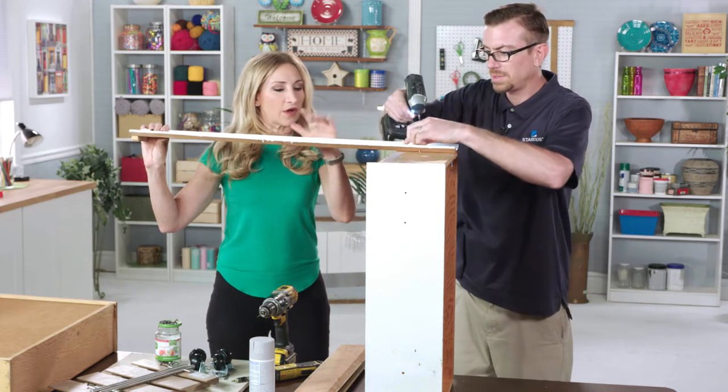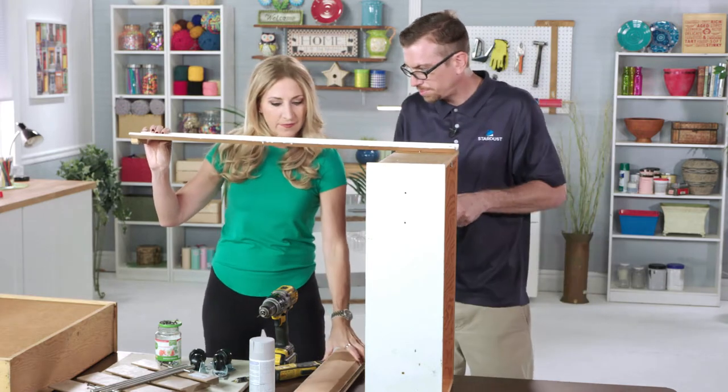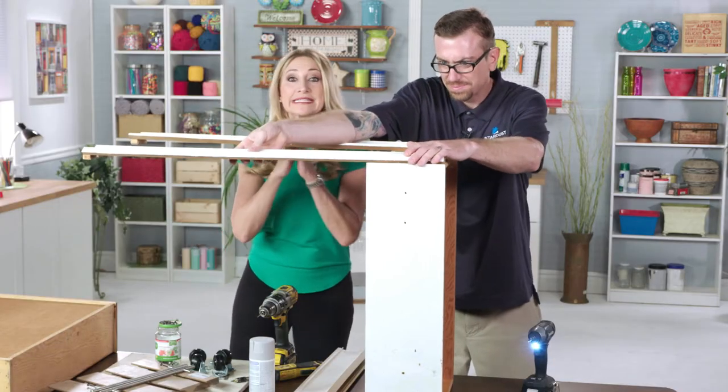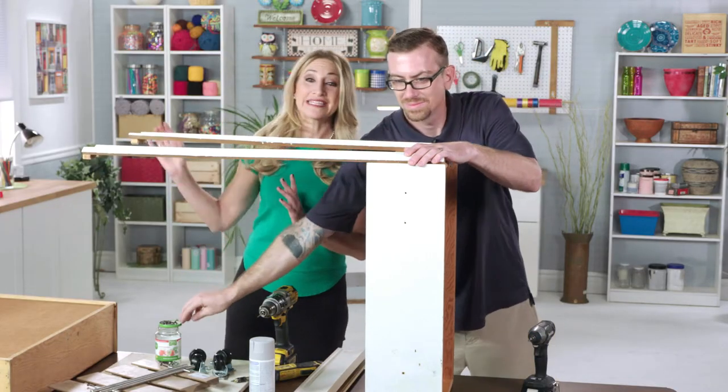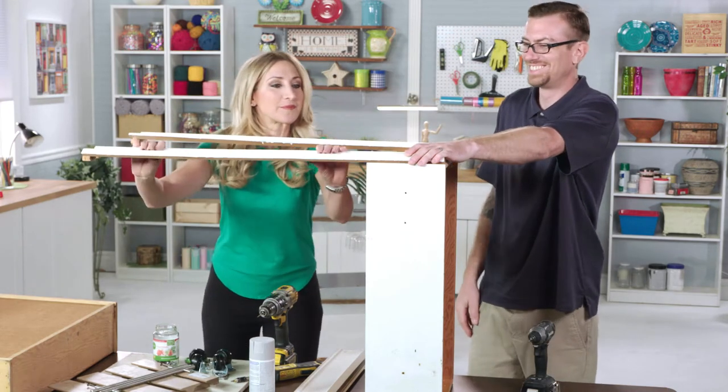And we're going to do this to all four sides of the drawer. So the next piece would be to get another one of these on here. And while you're doing that, Jason is going to come back with us in just a little bit to show us what this finished bar cart looks like.